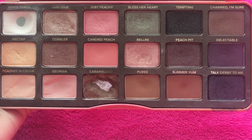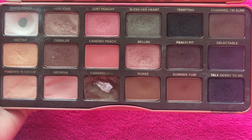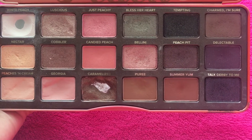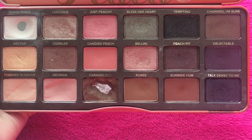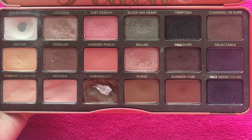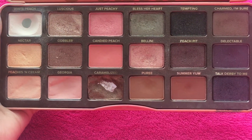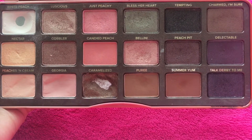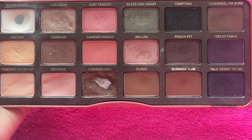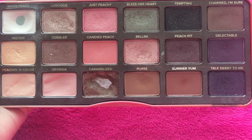So white peach is described as a matte vanilla cream; luscious, April peach champagne; just peachy, a shimmering peachy pink; bless her heart, a golden moss; tempting, a bronzed black; charmed I'm sure, a matte medium cool brown; nectar, a pearly peachy cream; cobbler, a peachy pinked bronze; candied peach, a matte coral with violet shimmer; and bellini, a gilded peach.